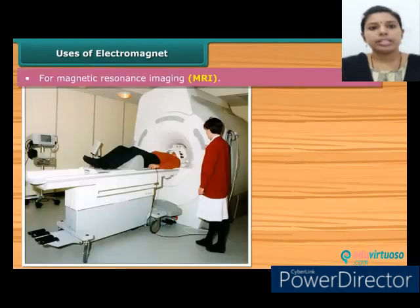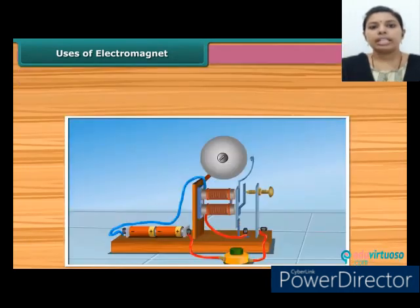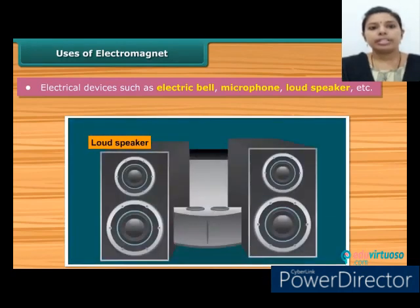Electromagnets are also used for magnetic resonance imaging, that is MRI, to get a detailed image of the inside of the body to diagnose a number of diseases. Electrical devices such as electric bells, microphones, loudspeakers, etc., also make use of electromagnets.